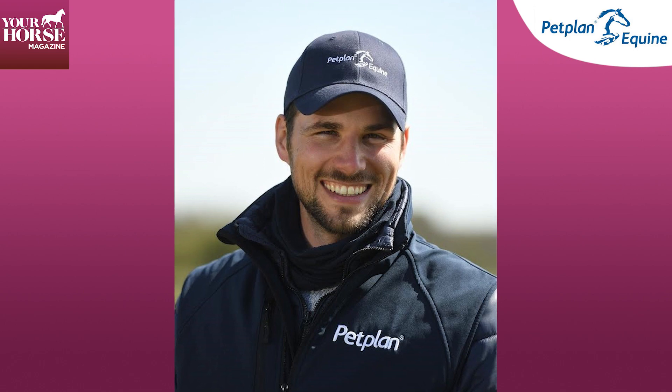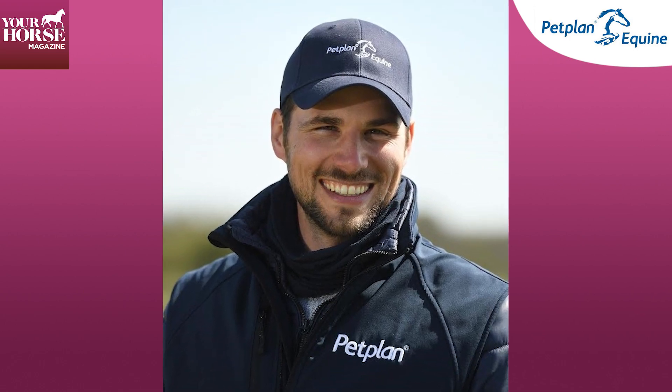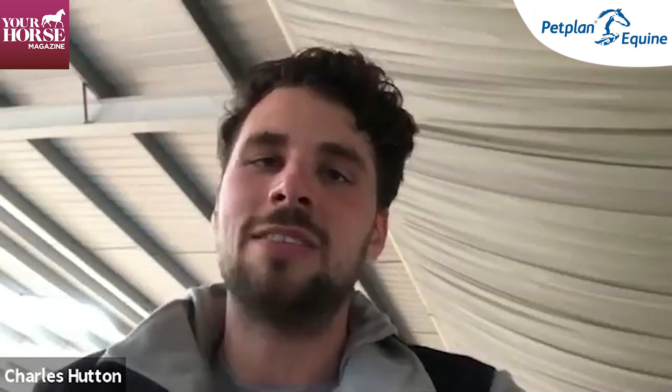Hi, I'm Charlie Hutton and I'm an International Grand Prix dressage rider and trainer. I'm here today working with Petplan Equine and your horse. I'm hopefully here to inspire you guys to get out there, go competing, and have the confidence and the belief in yourself that you can do it.